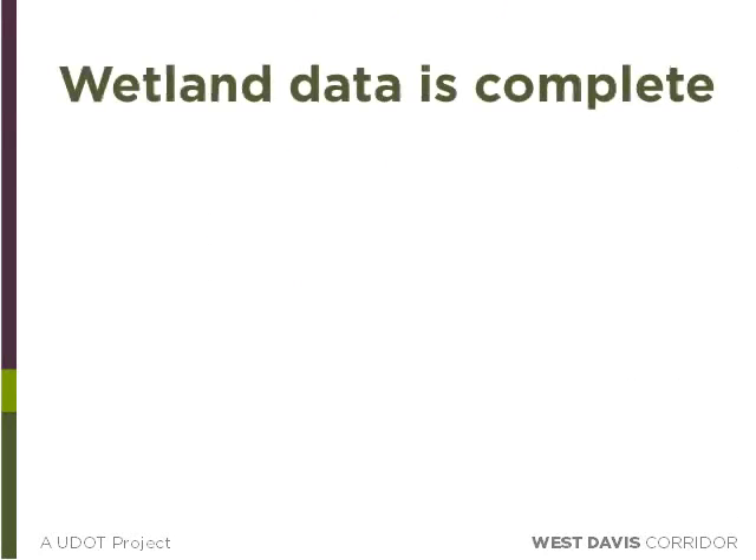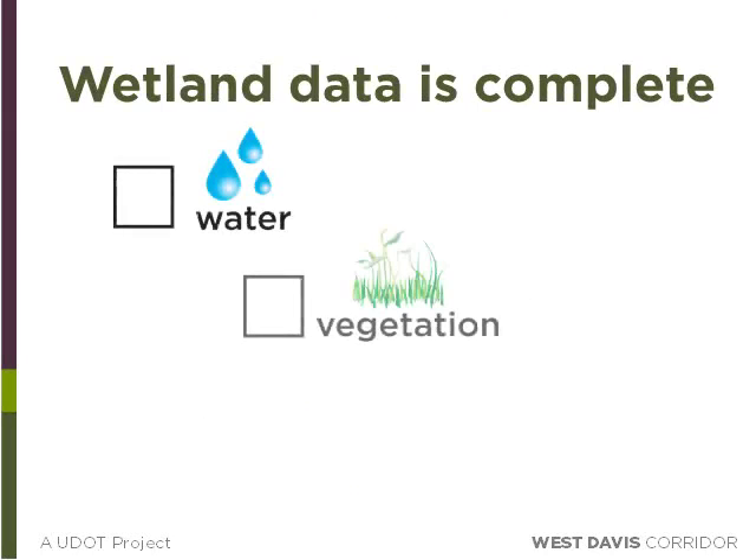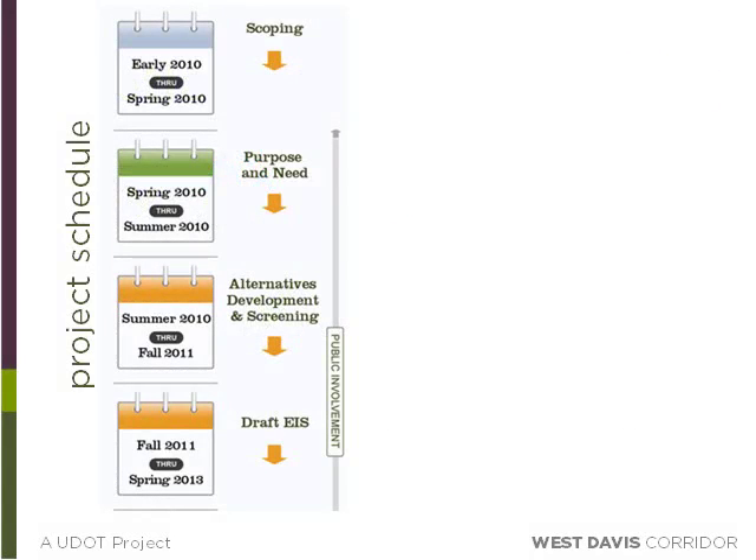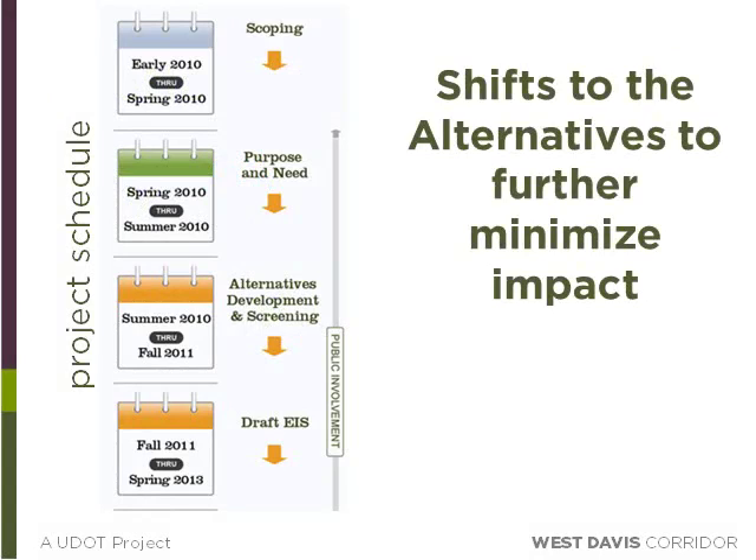The new revised wetland data is now complete because it includes all three factors that make up a wetland: hydrology, vegetation, and soils. The soil component has proved to be very crucial in the West Davis Corridor study area, since seasonal and irrigation changes can cause yearly fluctuations in hydrology and vegetation, but it takes several years for a soil to develop hydric properties. So even though 2012 has been a dry year, it would not cause changes in the hydric properties of the soil. With the new wetland data, the West Davis Corridor team has been able to make shifts to the alternatives to further minimize impacts.